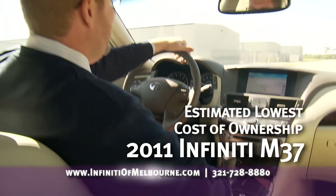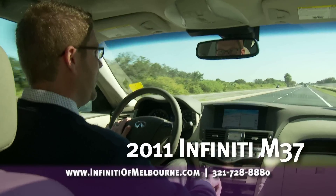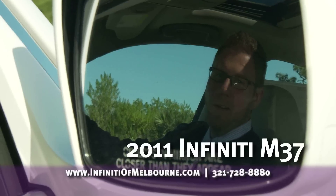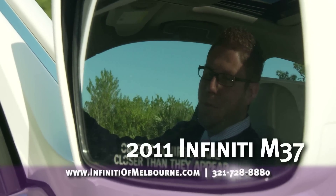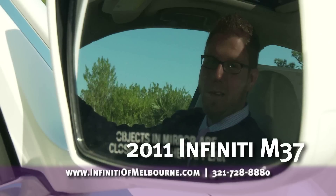The Infiniti is estimated to be the lowest cost of ownership — you don't get that with BMW, Mercedes, or Audi. The thing you're going to love most about this M37 is the power. Compared to the Mercedes, BMW, and Audi, as soon as you stomp on the gas, it's instantly there.